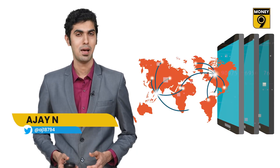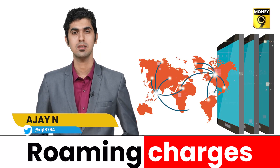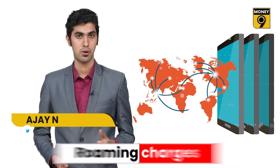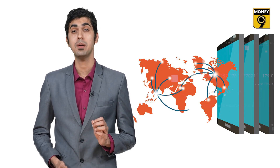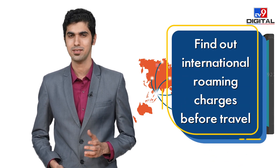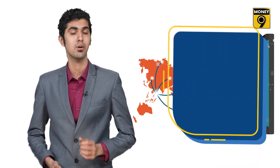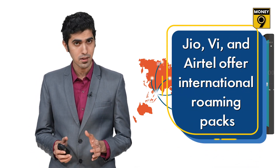Going abroad on a foreign trip is a dream for everyone, but while planning a trip, one concern is roaming charges on your mobile phone. If you make a phone call from abroad or receive a call from a relative or friend, it turns out to be expensive and your trip starts to make a hole in your pocket. Therefore, it is necessary that you find out international roaming charges before going abroad.